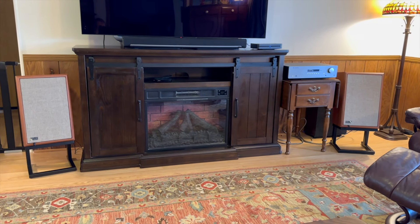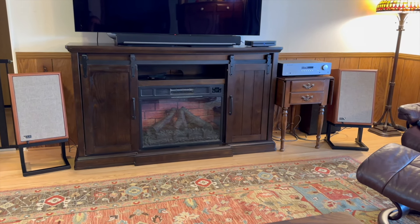There's no sub connected — it's just the speakers.